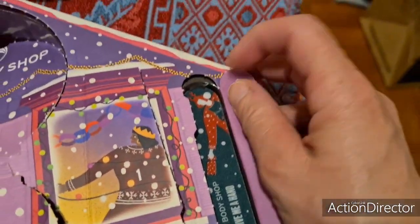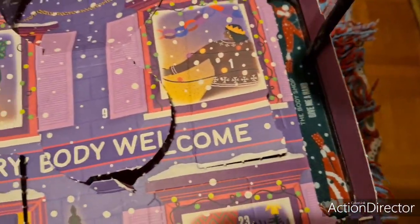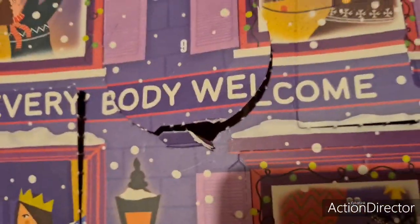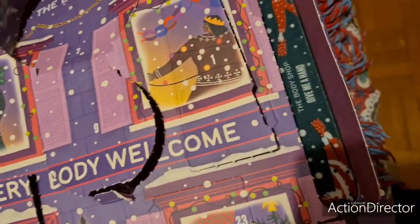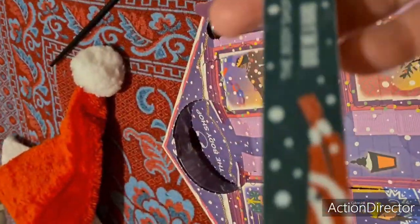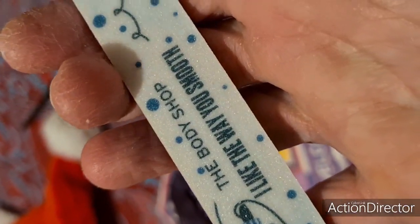Donc apparemment, c'est un goodies. C'est sans surprise une pince à épiler, une lime à ongles qui a l'air assez épaisse. Voilà, j'ai sorti la lime à ongles. Elle a l'air assez épaisse, de très bonne qualité. On voit le grain. C'est marqué The Beauty Shop.